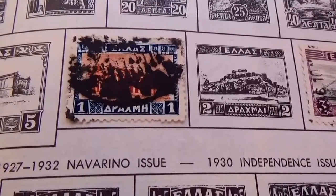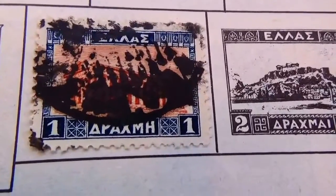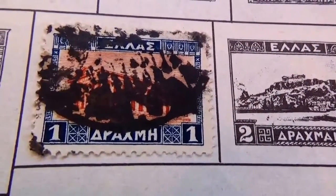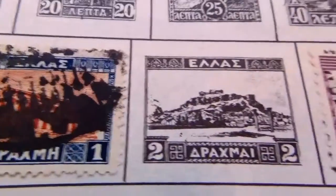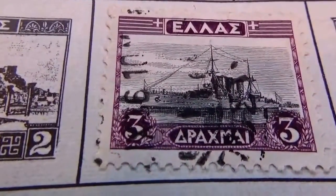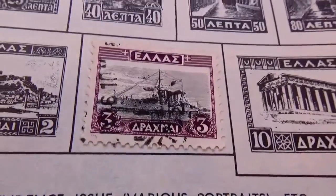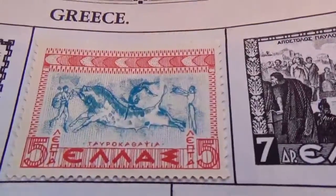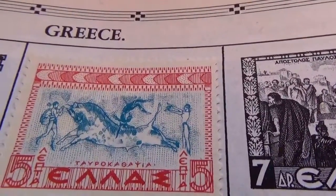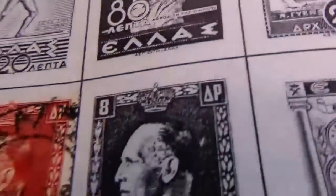Today we're visiting Greece in the old and rare poster stamps. We have this one right here — this is from 1922 to 1923. We have this one, and this one here. Oh, look at that — isn't that a beauty? Let's go off to the next page, and here we have 1937 to 1939. That one there, and this one right here.